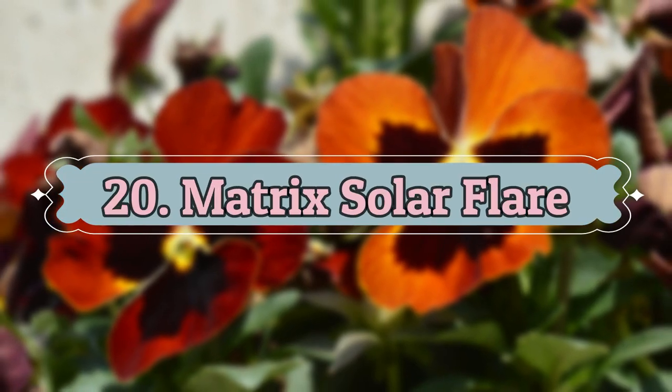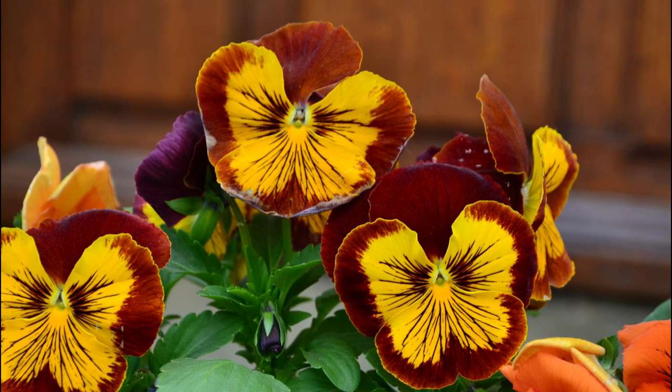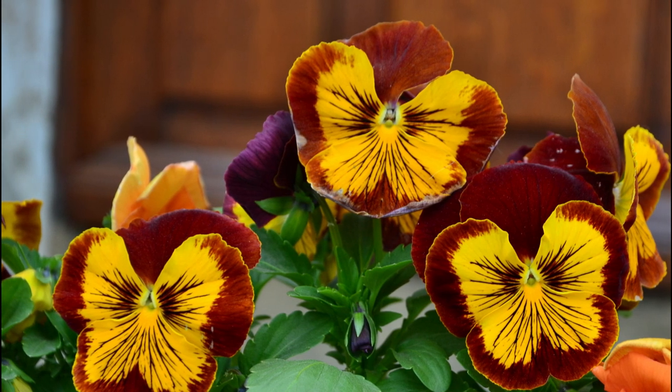Number 20: Matrix Solar Flare. This variety shows off deep orange flowers with a dark brown center. These flowers can tolerate warm temperatures easily. It's one of the best types of pansies on the list.